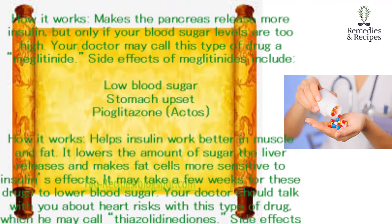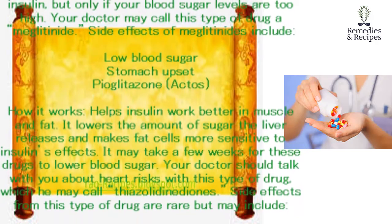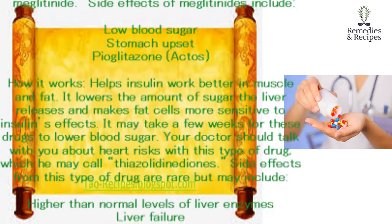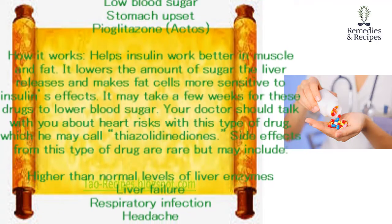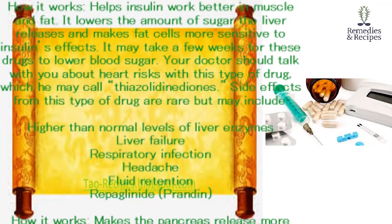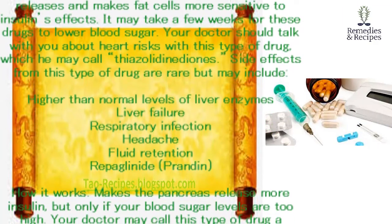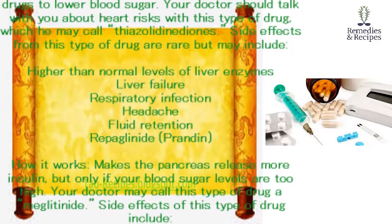Pioglitazone (Actos). How it works: helps insulin work better in muscle and fat. It lowers the amount of sugar the liver releases and makes fat cells more sensitive to insulin's effects. It may take a few weeks for these drugs to lower blood sugar. Your doctor should talk with you about heart risks with this type of drug, which he may call thiazolidinediones. Side effects are rare but may include higher than normal levels of liver enzymes and liver failure.